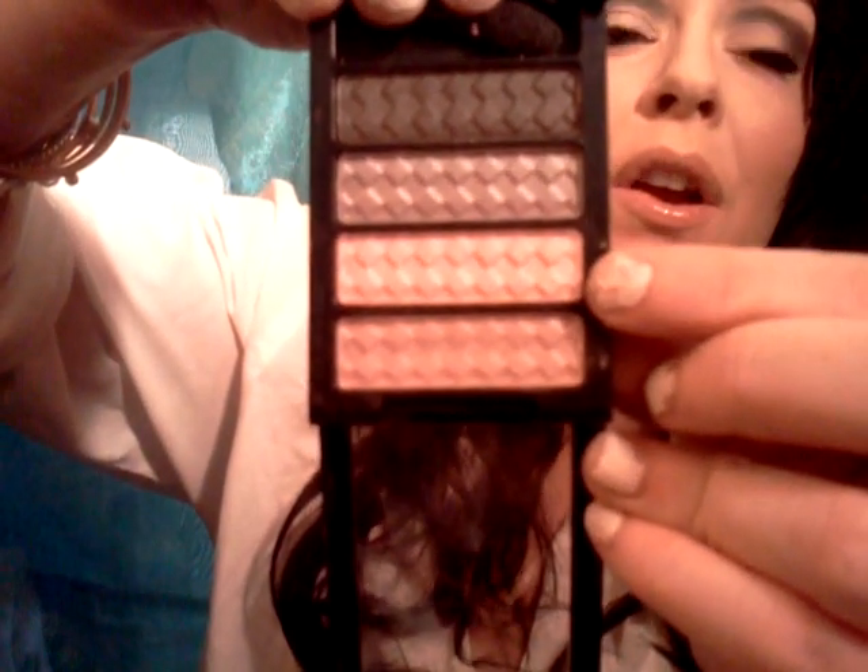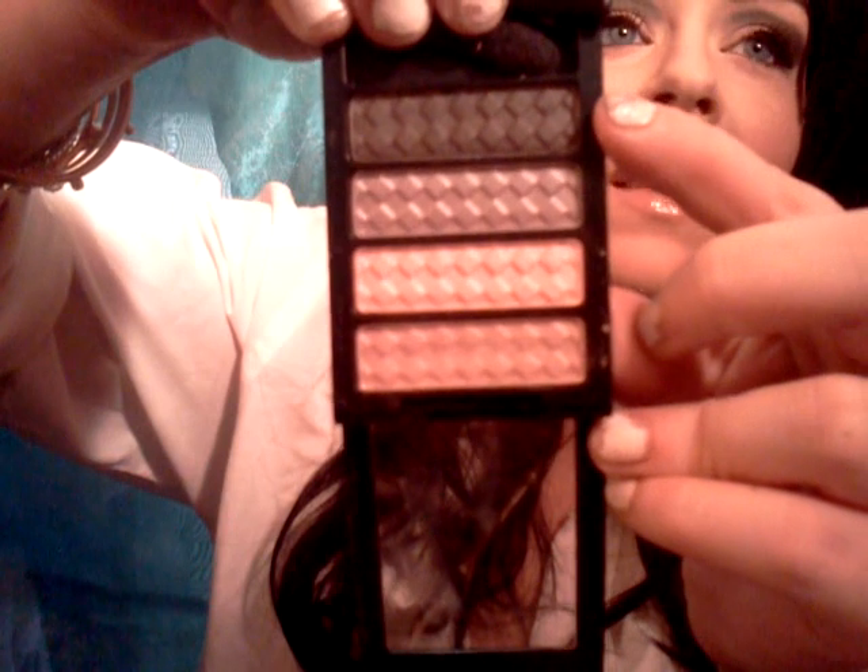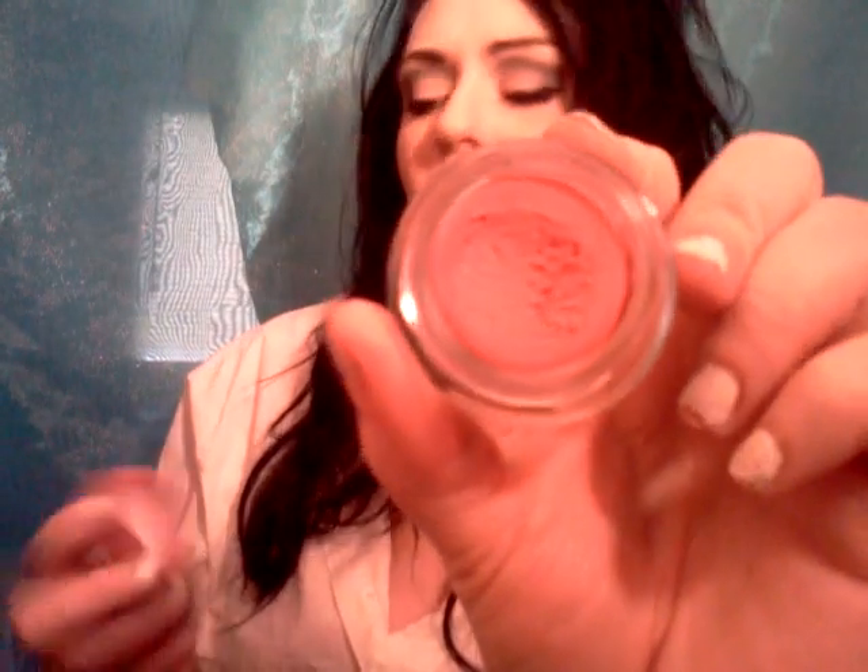On my eyes I am wearing the Revlon palette — the Priceless Metals one — using this color on my lid and this color in the crease. I'll close my eyes so you guys can see. And this Mousse Dream Mousse Blush in number 40, Soft Plum, is only $3 at Walgreens but I got it last night. I love this stuff — it is so pretty and gives you a nice color.